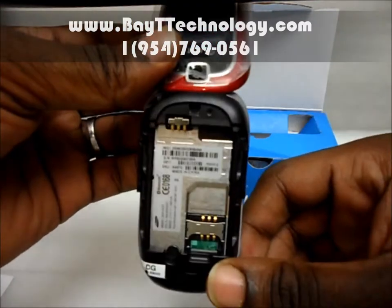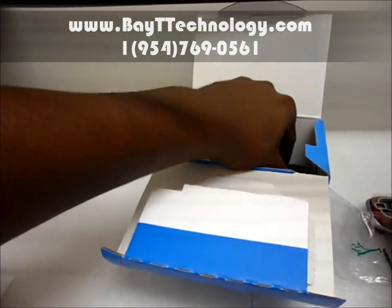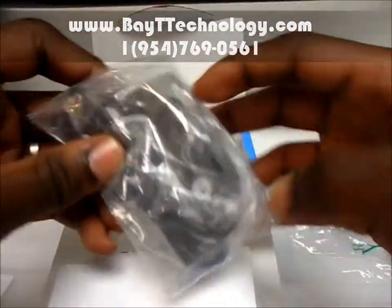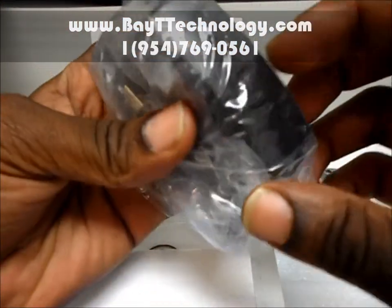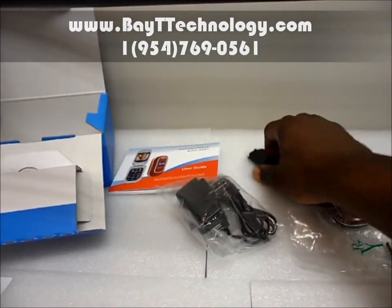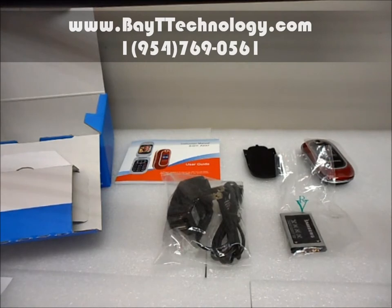The back is where you put your SIM card. Let me show you the contents of the box — your official Samsung wall charger and your manual. This is all that you would get with the phone: your charger, your battery case, and official accessories, all free of charge.